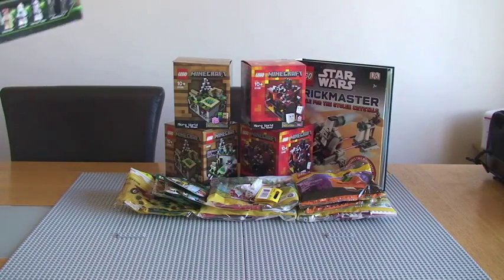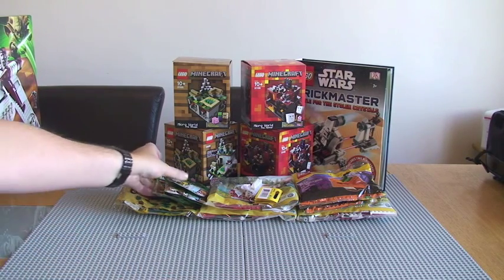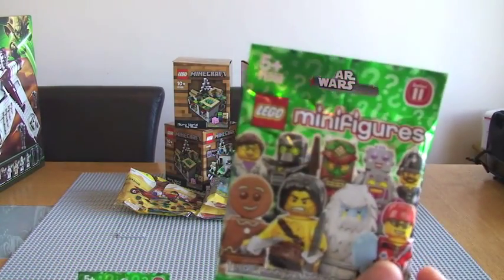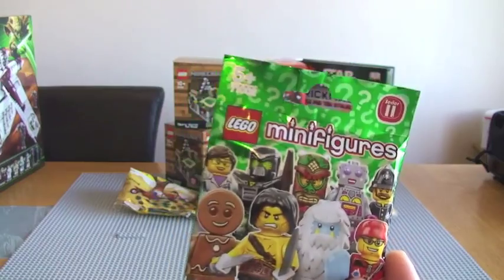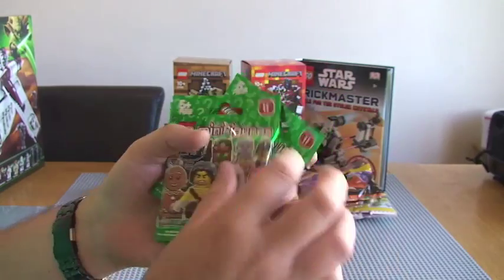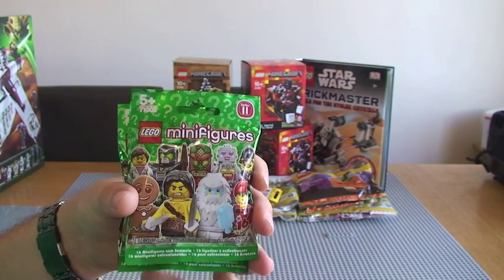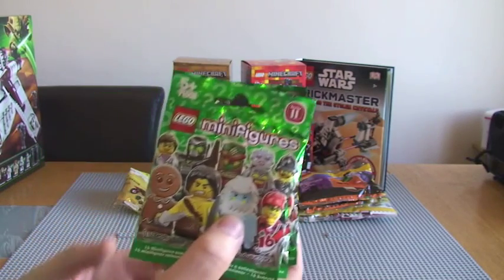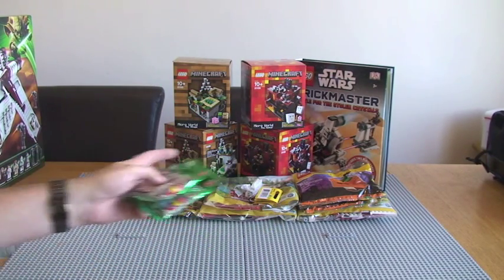So what else did I get? We can see a few things here. I have got Minifigures Series 11 — I've got three of these. I collect the minifigures series as well and I've got every single one, all bar Mr. Gold, and Series 11, but obviously I'm going to get hold of Series 11 now. At some stage in the future I'll also share my minifigure collection with you in a separate video.